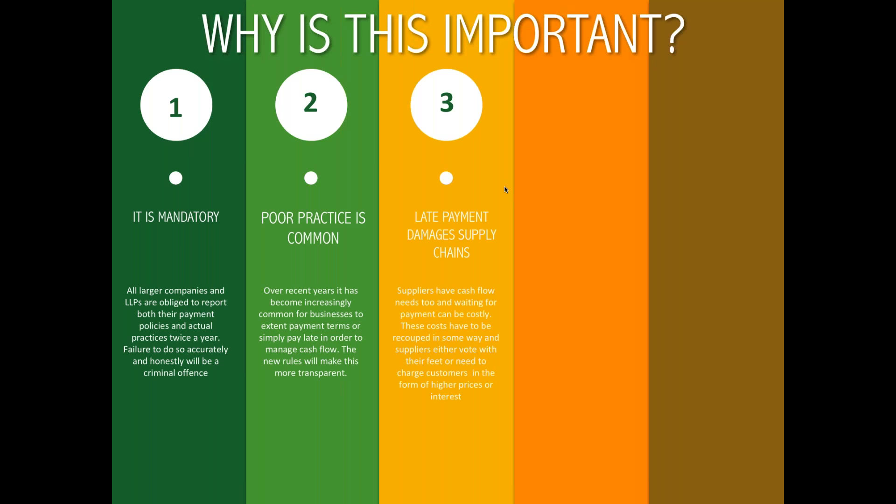Thirdly, late payment damages supply chains. Suppliers have cash flow needs too — it's not just buyers that want to manage their cash flow better. By extending payment terms or failing to meet agreed payment terms, there's a knock-on effect to suppliers, and a cost that can come back to buyers either in the form of increased prices or by suppliers choosing to go elsewhere. We've seen this in the UK retail industry where suppliers have deliberately refused to supply to retailers with a reputation for poor payments.